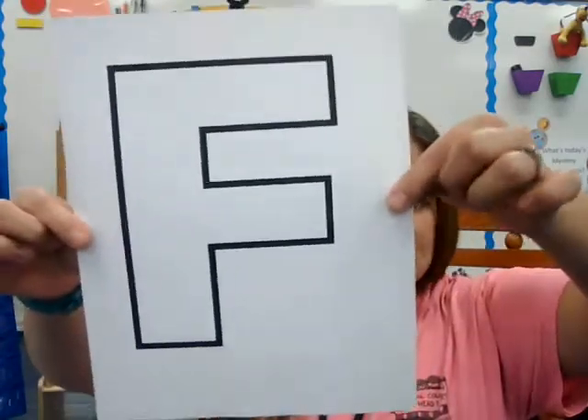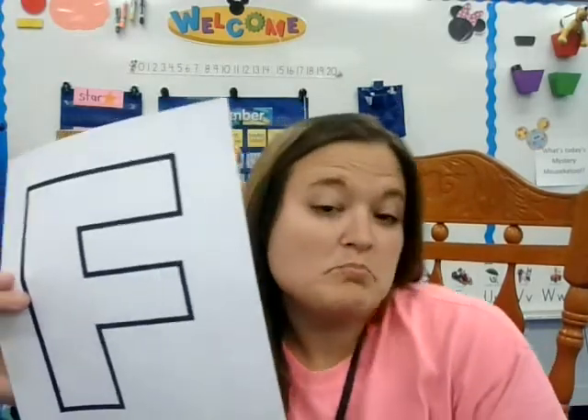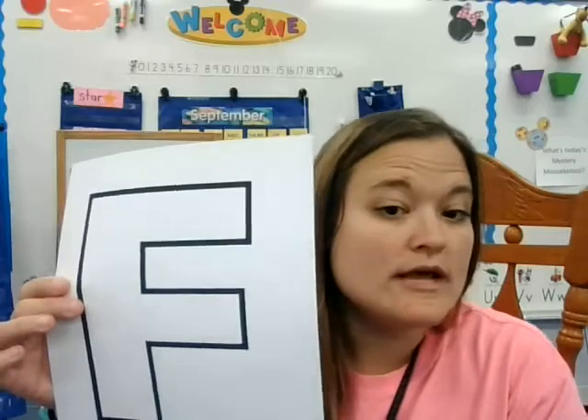What letter is this? F. Nice job, kiss your brain. What sound does the F make? The F says F. Nice job. So what should you do with this F? You can color it, you can put stickers on it, and you can — you guessed it — cut it out.